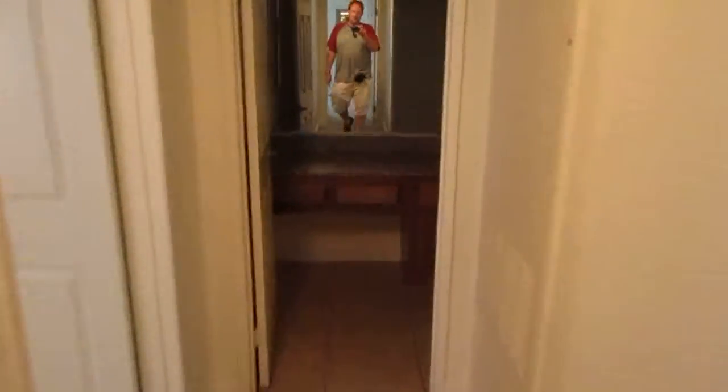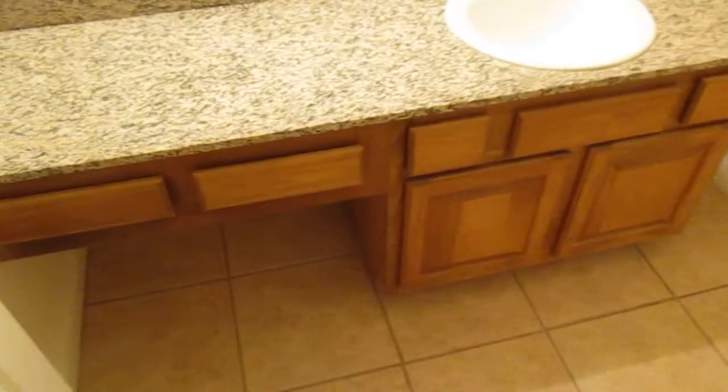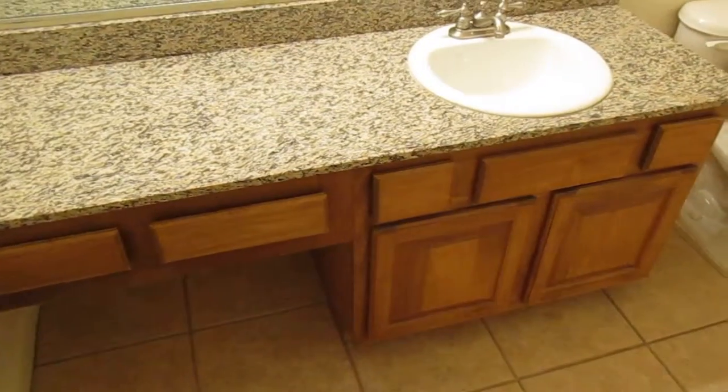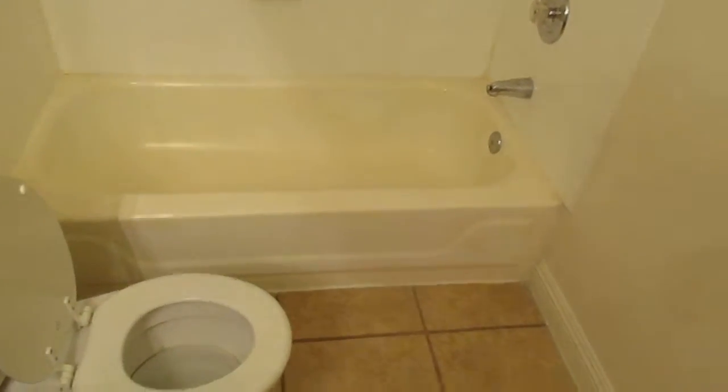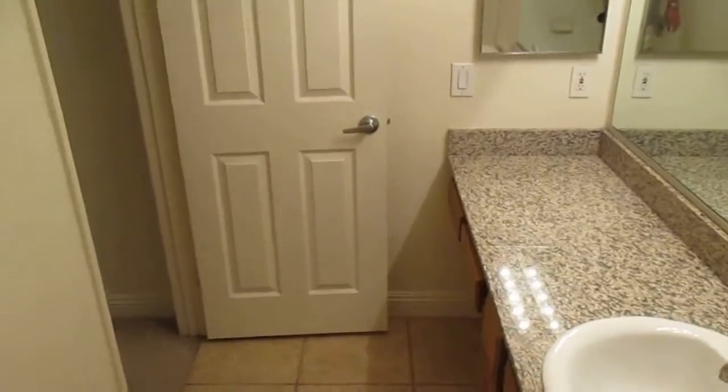Hallway bathroom straight ahead — plenty of countertop space. The tub and shower are in good shape, tile floor — everything you want is here.